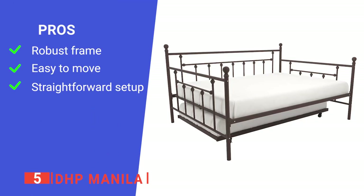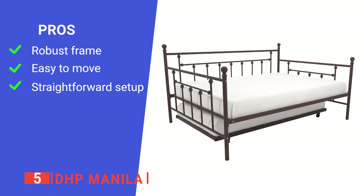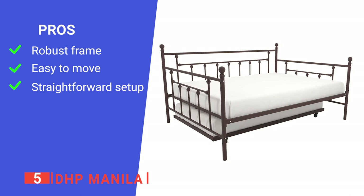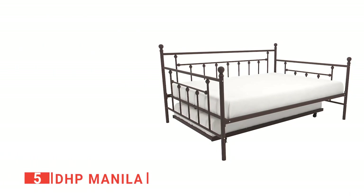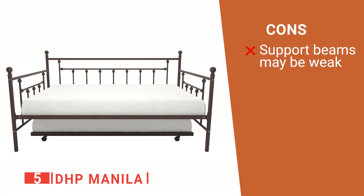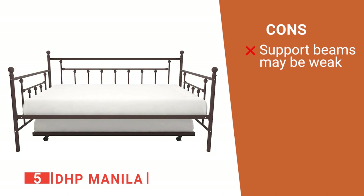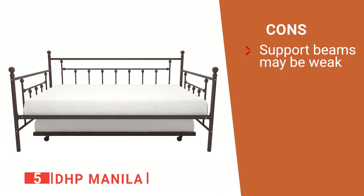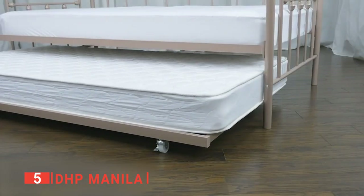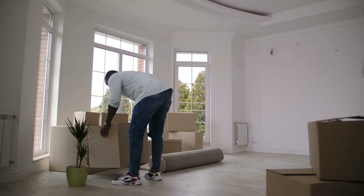Its pros are: its sturdy metal frame comes with metal slats for extra support, it has four easy-glide casters with a locking feature, and it is easy to assemble in minutes as all the necessary tools are included. However, the daybed portion is only rated to withstand 450 pounds and the trundle unit 250, which is quite low considering how heavy a mattress on its own can be. The DHP Manila is great because of its multifunctional design and is suitable for those with limited space needing flexible sleeping arrangements.